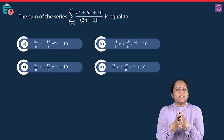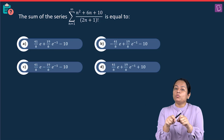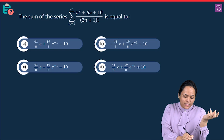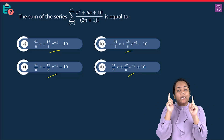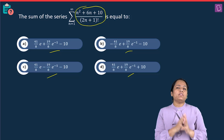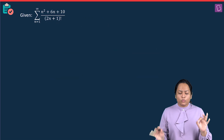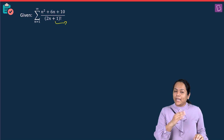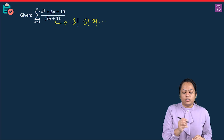This question is from Sequence and Series and was on the difficult side — it involved the exponential series, as you can see the answer is in terms of e and 1/e. We need to work with the general term which they have given us.